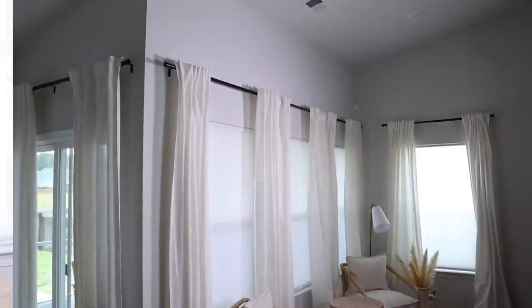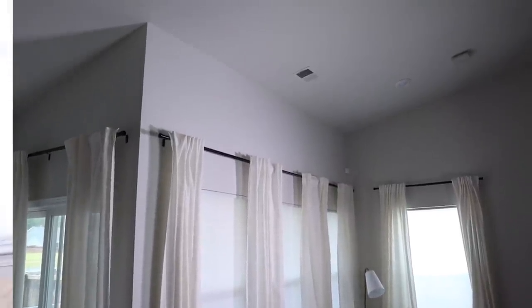First we're going to be talking about my window treatments since I get asked about them all the time. All of the black curtain rods in my home are from Amazon — it really just elevated my space. When I first moved in, we had chrome curtain rods and it really just didn't look good, so we switched them all out to these black ones and it looks so expensive.